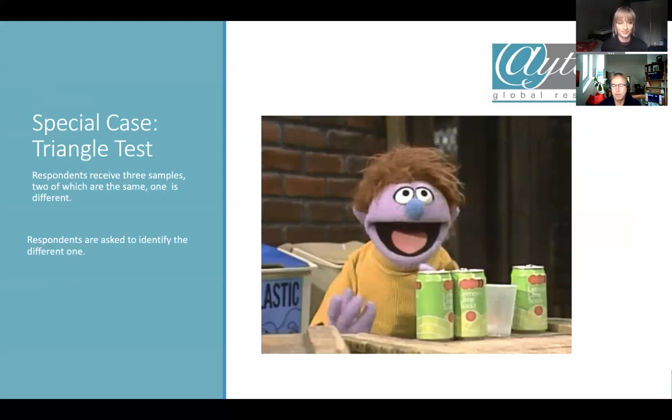Last but not least, there is the triangle test, which I call the Sesame Street test because it says 'one of these things is not like the others.' You get three samples to trial — very often in foods — and one of these will be different from the other two. Respondents are asked which is the odd one out. Statistically, if all products are the same, one third would point to A, one third to B, one third to C. If this is significantly different, you can say the product is really different. This is the most sensitive and most direct test to understand if a product differs.